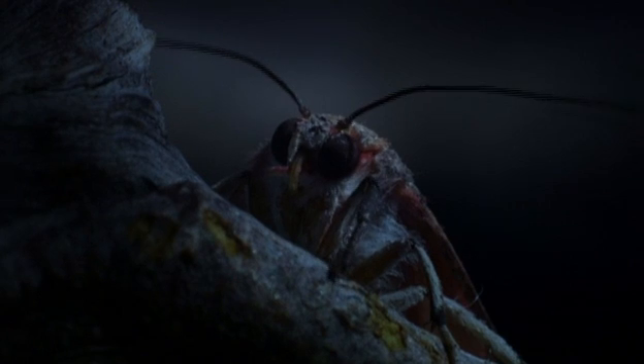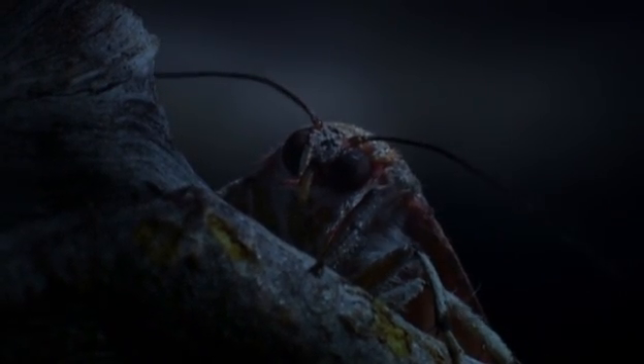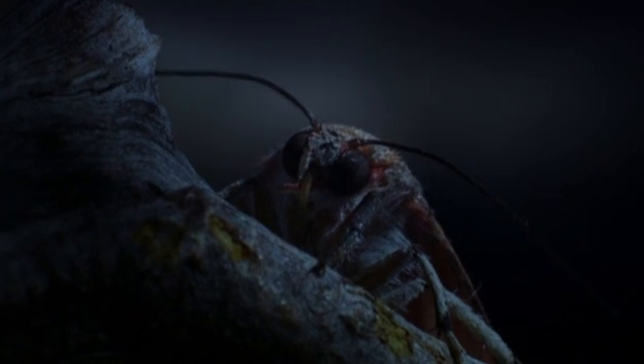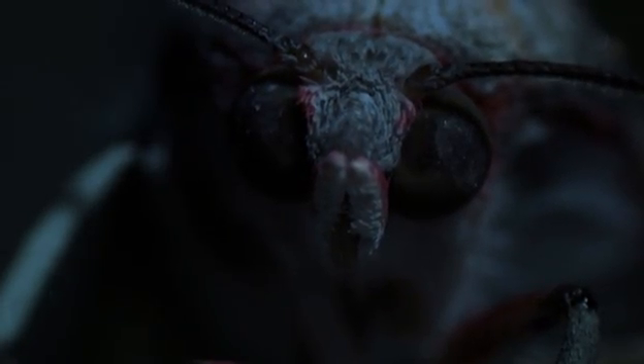But new science reveals that the tiger moth has a secret weapon: ultrasonic sonar jamming technology. Its high-speed clicks are slowed down so we can hear.